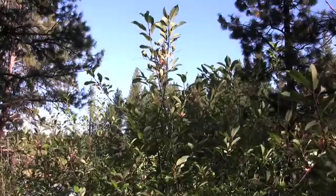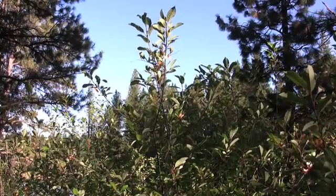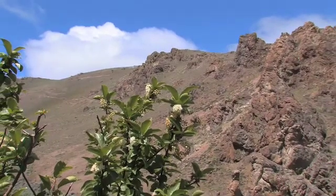Prunus virginiana, commonly known as chokecherry, is a small upright tree that grows up to 25 feet in height and 6 inches in diameter.